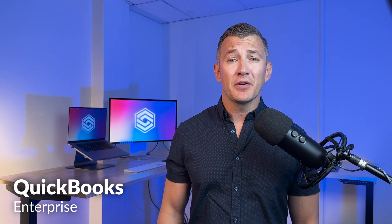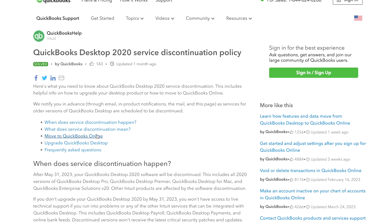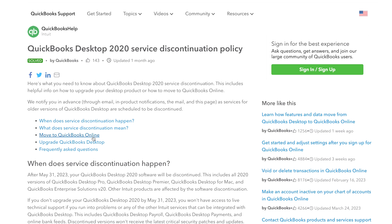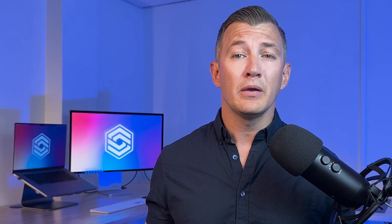QuickBooks Enterprise is targeted at larger businesses with more advanced inventory and reporting needs. Usually, it doesn't make sense to consider Enterprise unless you're at least around 20 employees or about $5 million in revenue. Discontinued, end-of-life desktop products like QuickBooks Pro, Premiere, and Mac — Intuit is really trying to push their customers to hosted subscription models. And finally, the focus of our review today: QuickBooks Online.